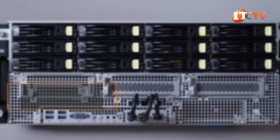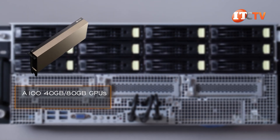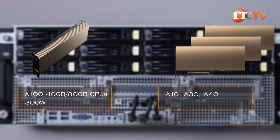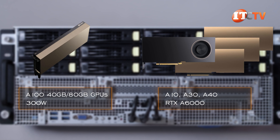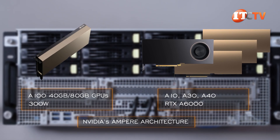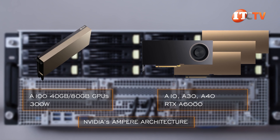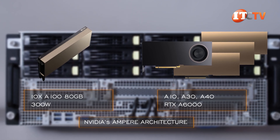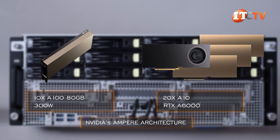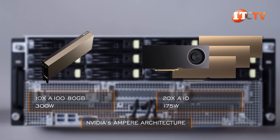This platform is NVIDIA-qualified, having undergone thermal, mechanical, power, and signal integrity qualifications. It supports the A100 40GB and 80GB GPU versions at up to 300W each, as well as the A10, A30, A40, and the RTX A6000 — all based on NVIDIA's Ampere architecture. It can be outfitted with 10 double-wide GPUs like the A100 80GB at up to 300W each, or up to 20 of the single-width NVIDIA A10 GPUs drawing only 175W per GPU.